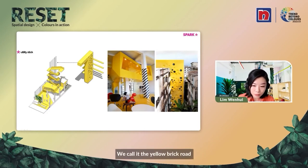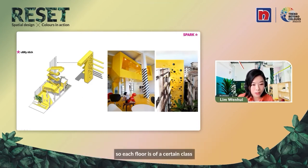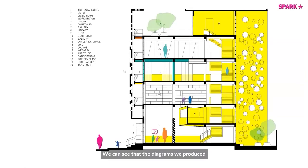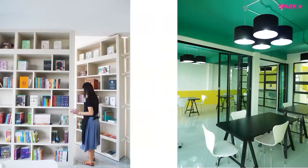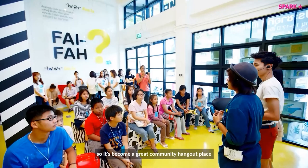The interesting part about this project is that everything new inserted into the old building is in color — in this case, yellow. We call it the 'yellow brick road,' and the kids follow this path of growth and development, combining all the different levels of the building. Each floor has a certain class — the top floor is dance, the second floor is art, the third floor is the library. Every room has its own color, but the connecting circulation is always yellow, creating an interior wayfinding system. We also have art exhibition boxes — sculptures within the space. Every weekend, TMB Bank staff volunteer to teach the kids life skills, making it a great community hangout.